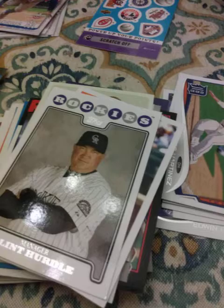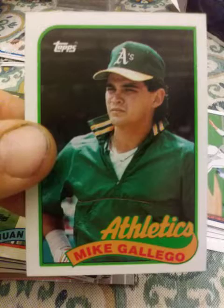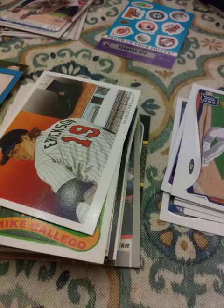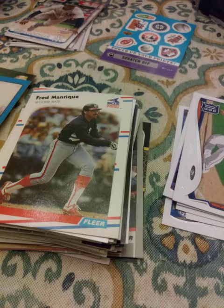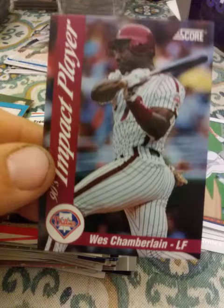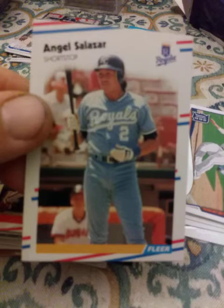1989 Topps Juan Berenguer. 1989 Topps Mike Gallego. 1992 Upper Deck Scott Erickson. 1988 Fleer Fred Manrique. A 1992 Score Impact Player Wes Chamberlain. A 1988 Angel Salazar from Fleer. Oh, there's a hit — so I'll show you that last, guys.